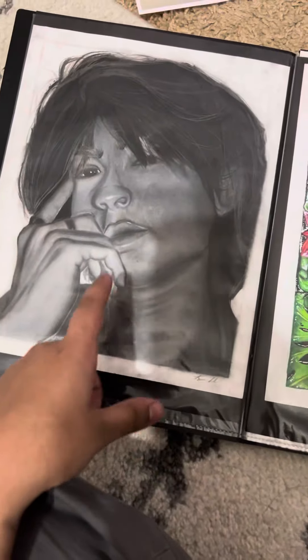This was a TikToker that I did. I use a lot of images of people that I've seen on TikTok and then I draw them. This is one I did in graphite.